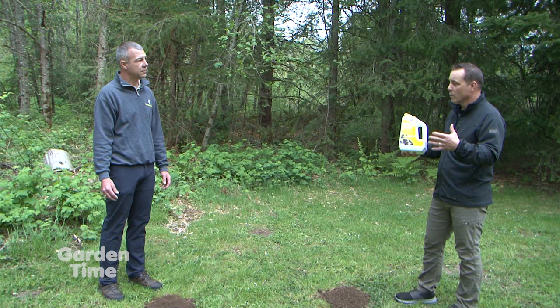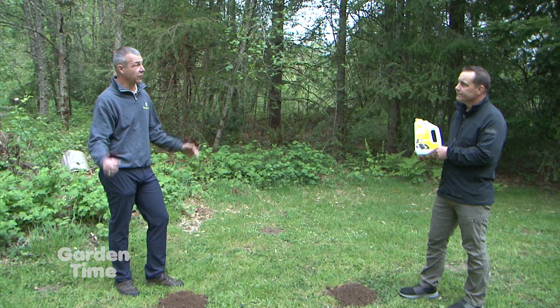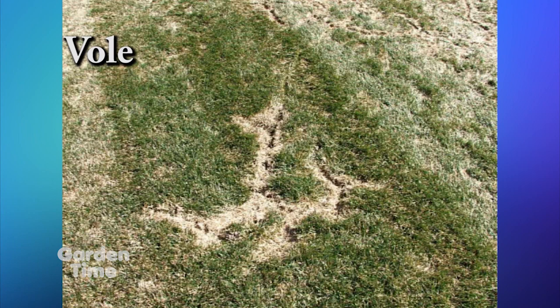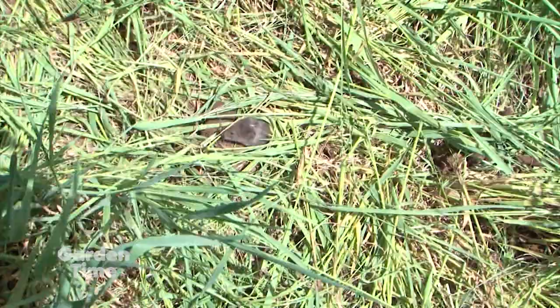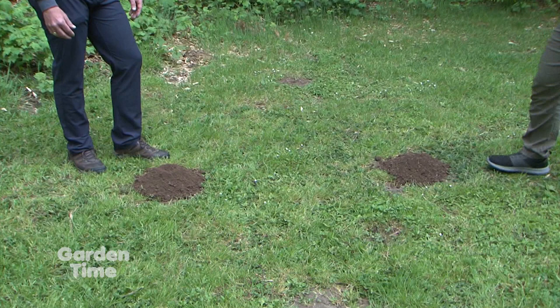Apply Molmax to one half of the identified area and immediately water it in. Watering dissolves it down into the ground to coat the grubs and earthworms — the moles' food source. When the mole, vole, or gopher eats that food source, it gives them a stomachache. It also deters on taste — moles are kind of like cats; they self-clean, and when they lick their fur they'll pick up Molmax and don't like that bitter taste. Then they will leave the area. Don't blanket-treat the whole area or you'll trap them — treat one half to move them left, right, up, or down.